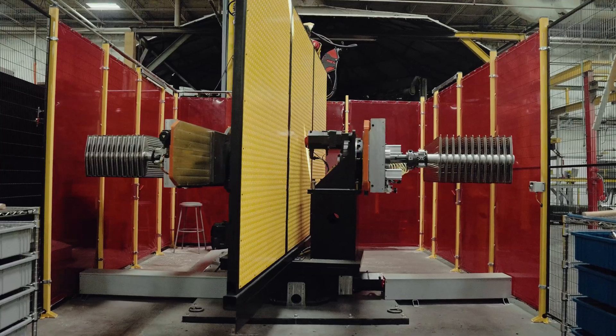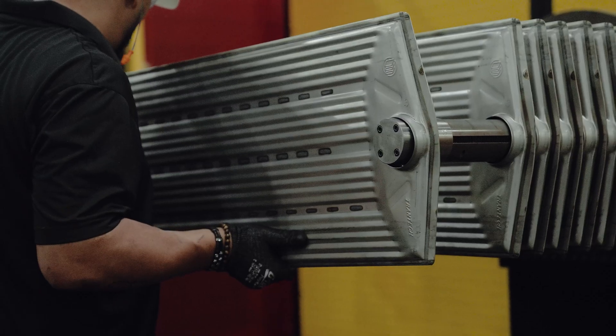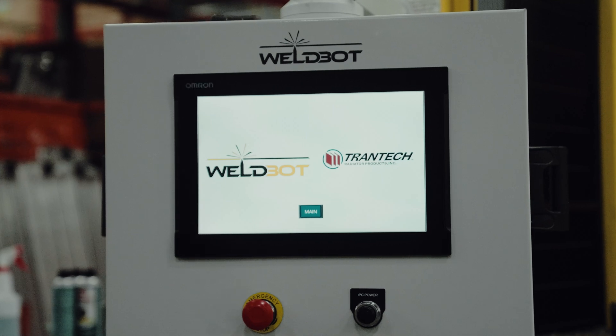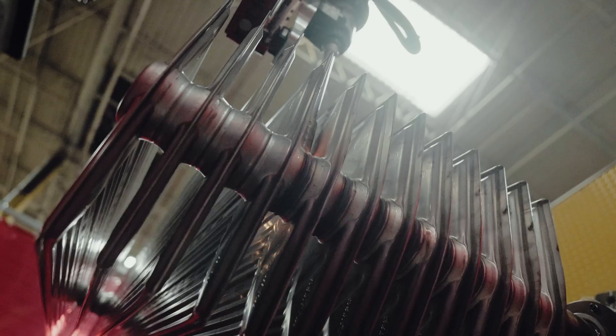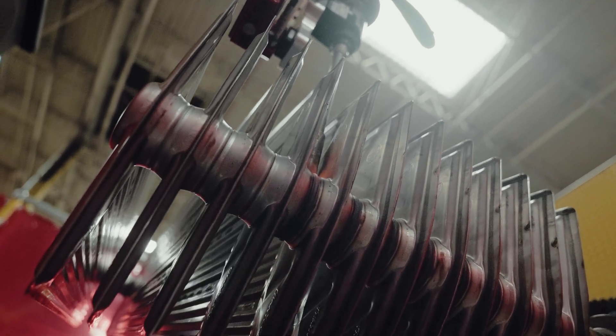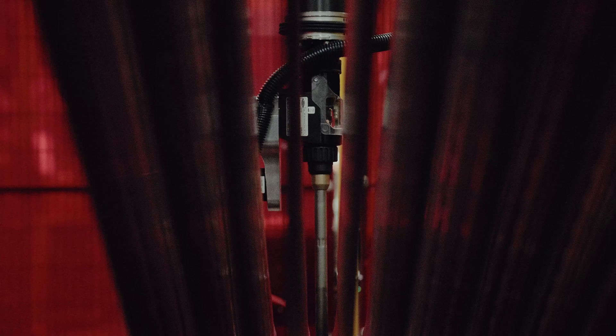The new system that we've got in there with WeldBot is something that we've all been really looking forward to. It's a very clean procedure, and it looks like something that's just going to be exact and repeating itself every time. That's what we really need — repeatability — making a product and knowing that you can trust it, knowing that we're not going to make a radiator that's going to leak in the field.